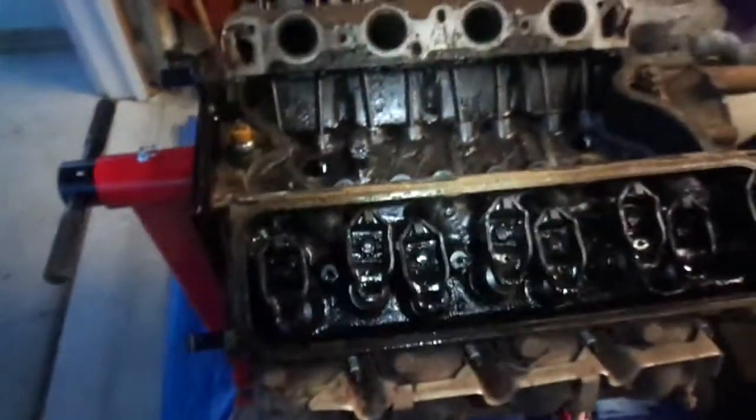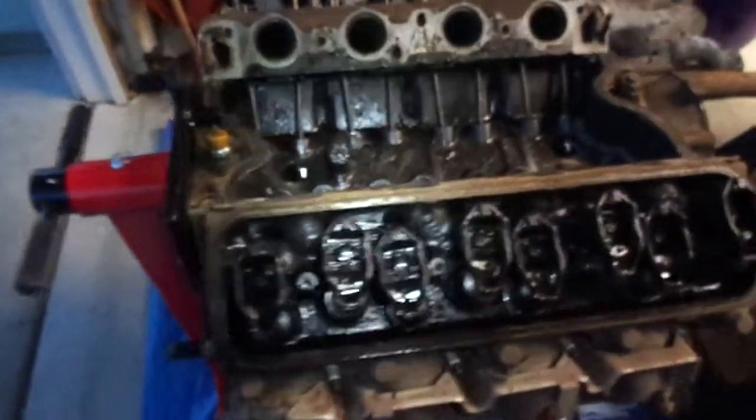Hey everyone, Wes here from Scamps Automotive. Today I want to show you what a very poorly maintained engine looks like — the inside of it, that is. This is my brand new sludge motor. It's a 460 big block that I bought. I bought the entire truck for $500 with a blown engine.